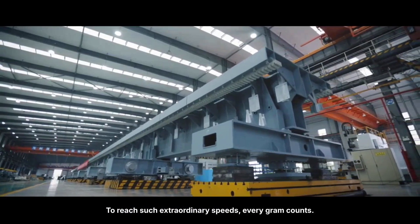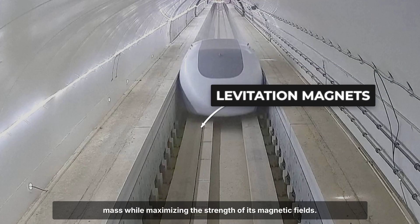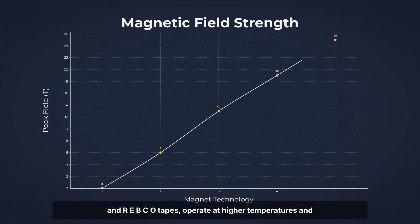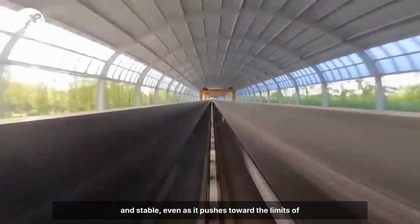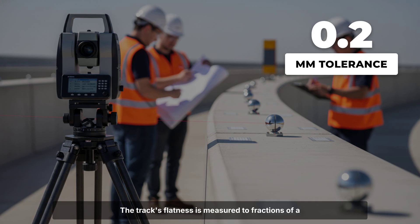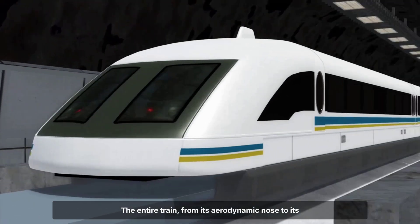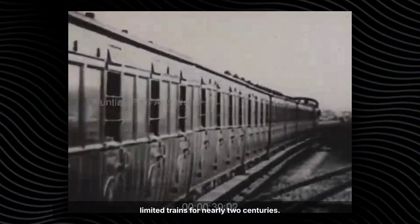To reach such extraordinary speeds, every gram counts. Chinese engineers have turned to carbon fiber bodies and lightweight superconducting magnets, reducing the train's mass while maximizing the strength of its magnetic fields. The latest high-temperature superconductors, such as YBCO and REBCO tapes, operate at higher temperatures and deliver stronger fields than traditional magnets, meaning less energy is needed to keep the train levitated and stable. The track's flatness is measured to fractions of a millimeter, and magnet alignment is checked repeatedly during construction — any deviation could threaten stability at high speeds. The entire train, from its aerodynamic nose to its magnet-lined undercarriage, is designed to glide above the Earth, unbound by the friction that has limited trains for nearly two centuries.